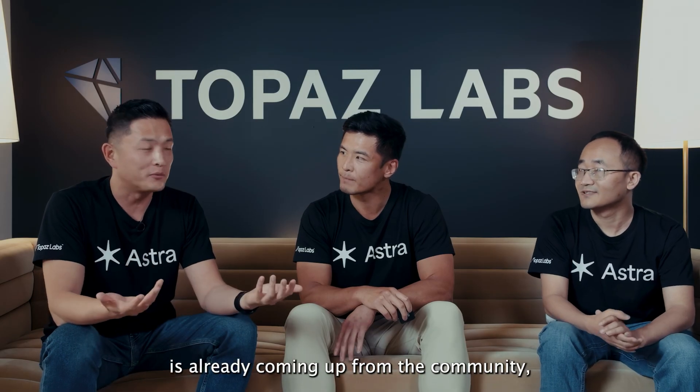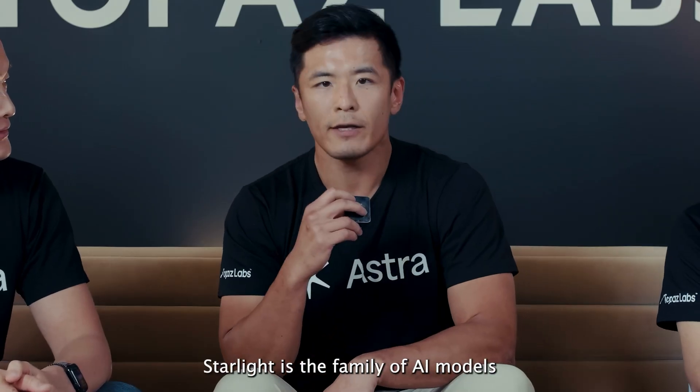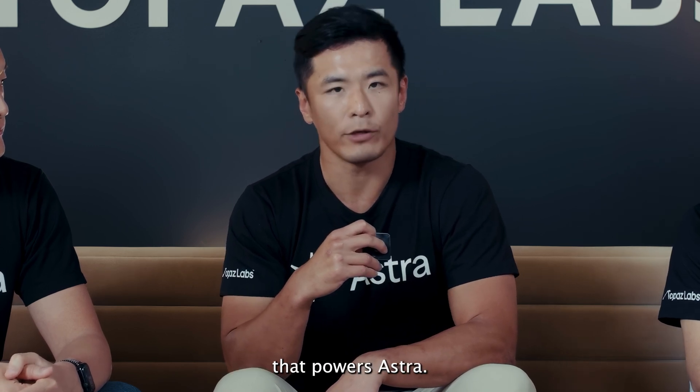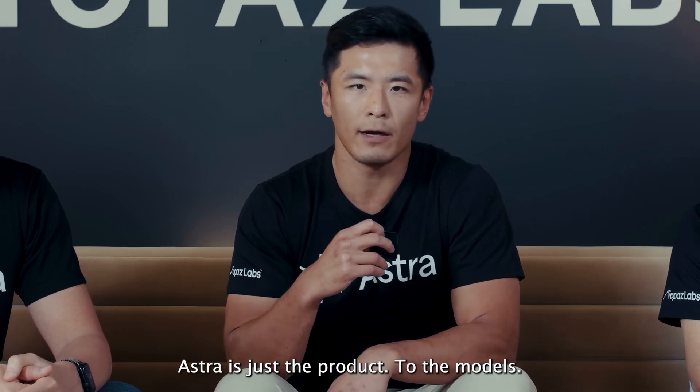A question already coming up from the community is: what's the difference between Starlight and Astra? Starlight is the family of AI models that we developed that powers Astra. Astra is just the product built on top of those models.